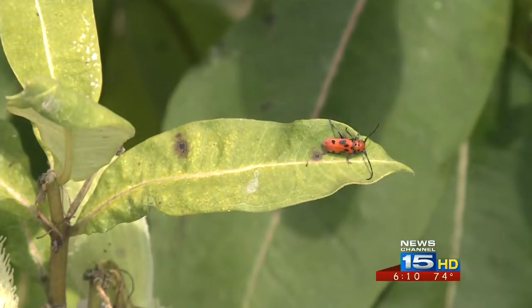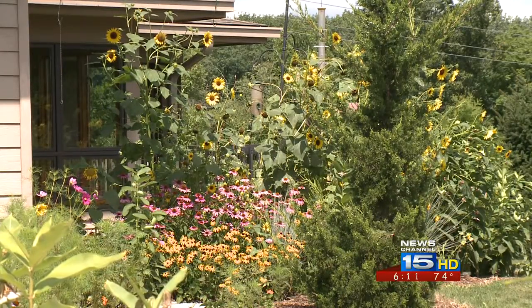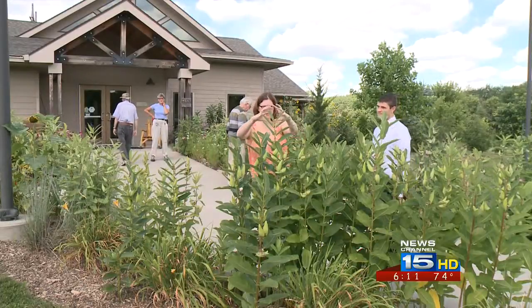Many experts believe the monarch's population has dropped significantly over the last few years because of severe drought across much of North America. Depletion of their home habitats from illegal logging in Mexico is also playing a big role.